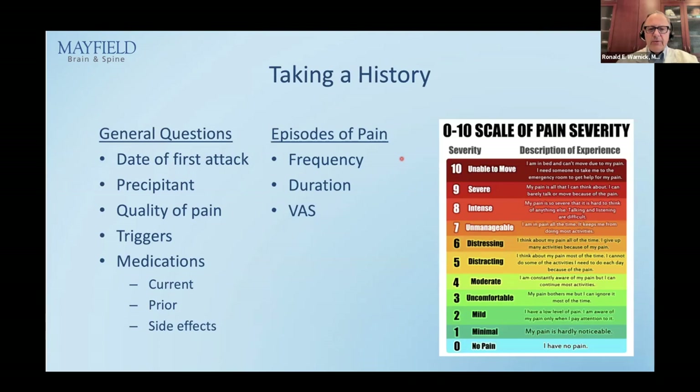How do you take a history? I break it into two parts: general questions and questions about episodes of pain. I ask the date of the first attack, whether there was a precipitant such as a dental procedure, quality of pain — is it type 1 or type 2 — and triggers. Also medications: what are you currently on, what were you on, did it work, did you stop because it didn't work or because of side effects? We need to know all of that to determine the next drug.